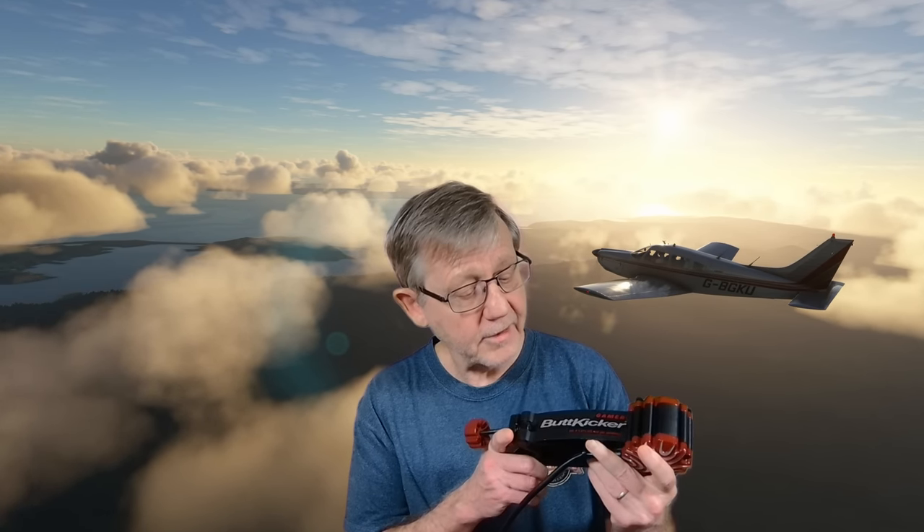Anybody who's followed my channel will be aware that I use the Butt Kicker Gamer 2, which I've had for eight, maybe ten years or more. The way it works is it takes the sound from your sim, feeds it through an amplifier, and from that amplifier through to a transducer, which provides a vibration giving you that feedback.